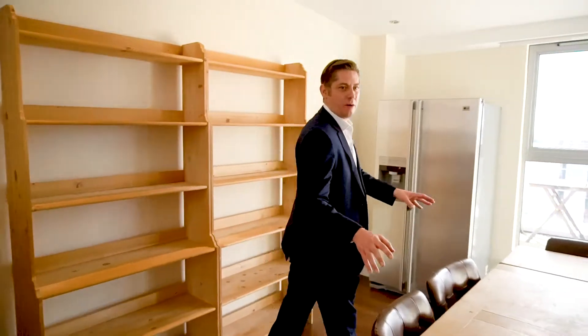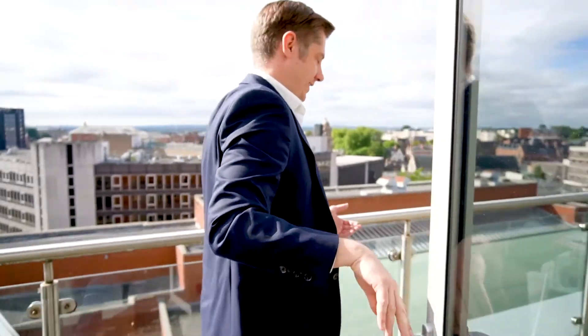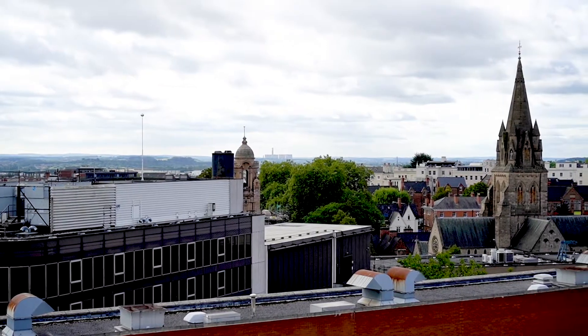On this side of the apartment you've got this huge open plan kitchen dining area leading out onto the smaller of the two outdoor terraces, which has amazing views to the south over the city, over to the park estate, and even as far as Radcliffe-on-Soar on a lovely sunny day like today.